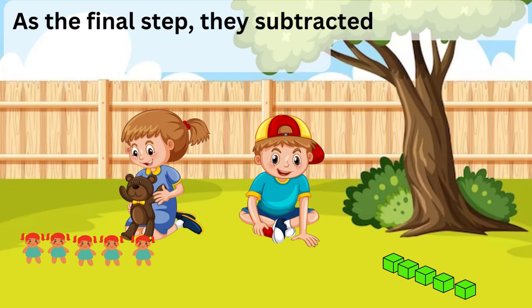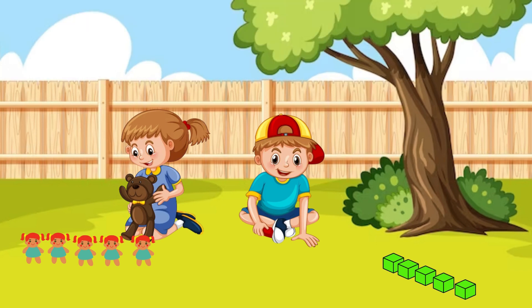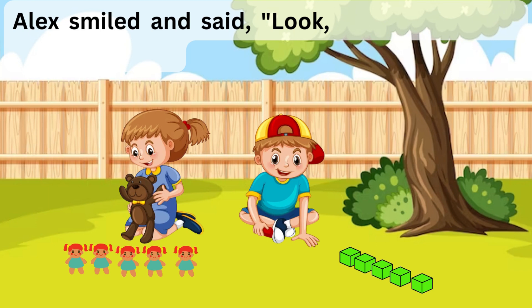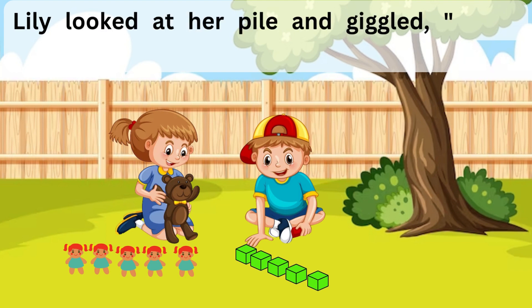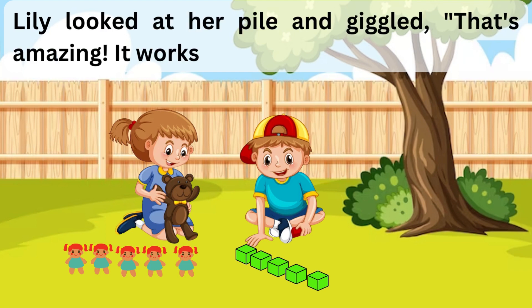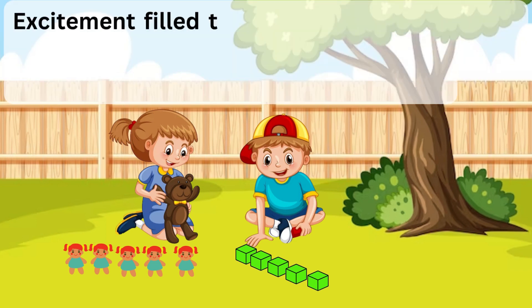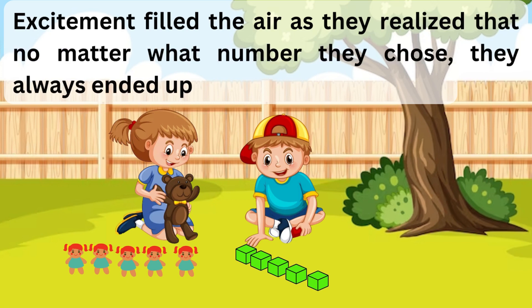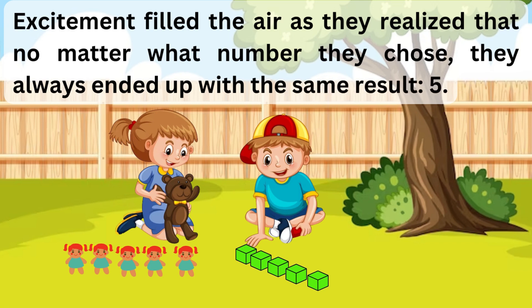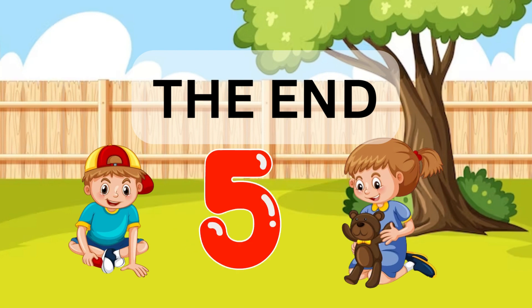As the final step, they subtracted their original numbers from the 2 piles. Alex smiled and said, "Look, Lily! We got the same numbers!" Lily looked at her pile and giggled. "That's amazing! It works for both our numbers!" Excitement filled the air as they realized that no matter what number they chose, they always ended up with the same result: 5. The End.